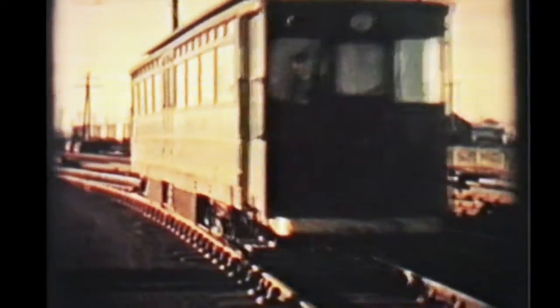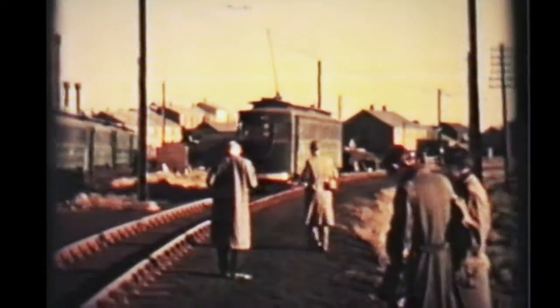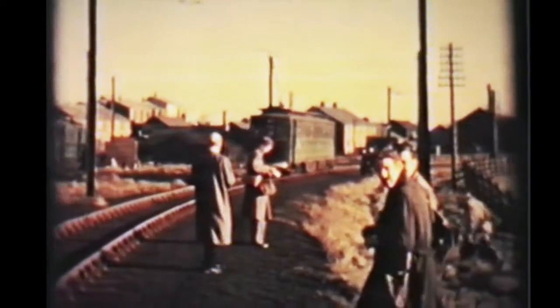But in 1951 they bought a few second-hand trams — a couple from Newcastle a couple of years before, but basically a fleet of cars from Gateshead, and the Gateshead cars are stored over on the left-hand side.